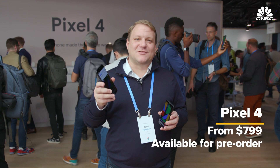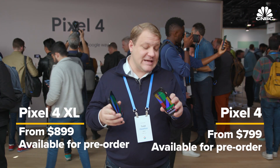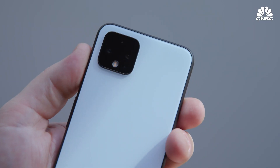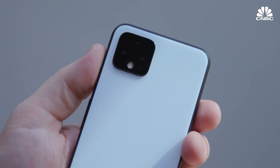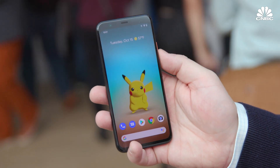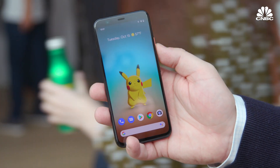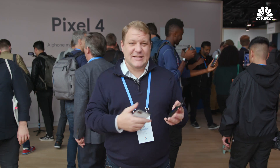This is the Pixel 4, and this is the Pixel 4 XL, Google's new phones. I really like how they feel. They have a soft kind of matte back to them, almost like a rubbery texture, which is nice. And then the front has a new display with 90 Hertz, which most people probably don't think matters, but it actually makes scrolling really nice and smooth.